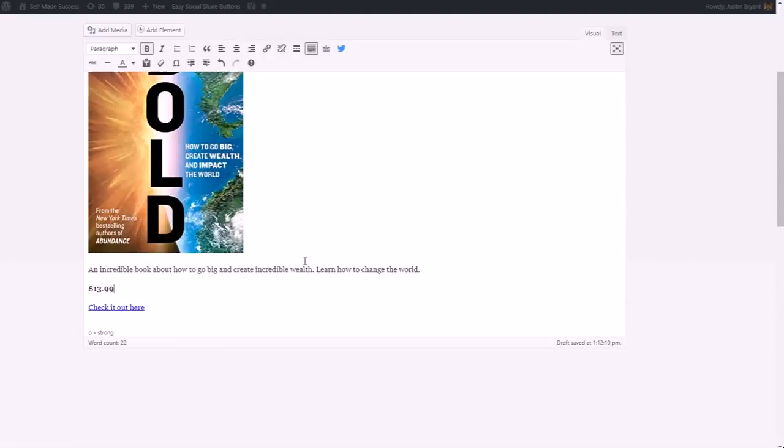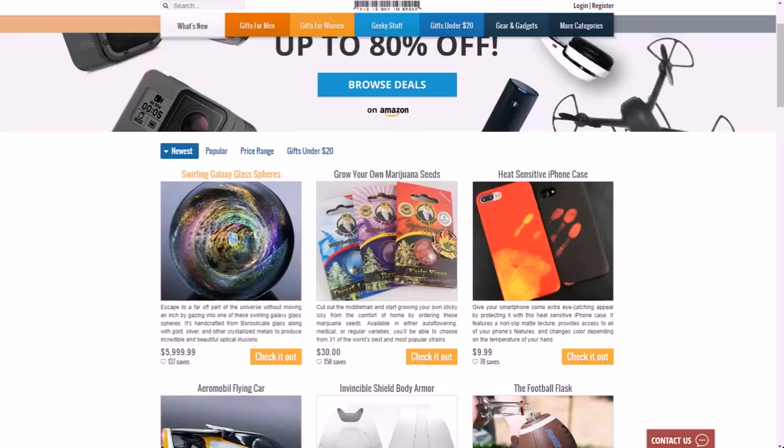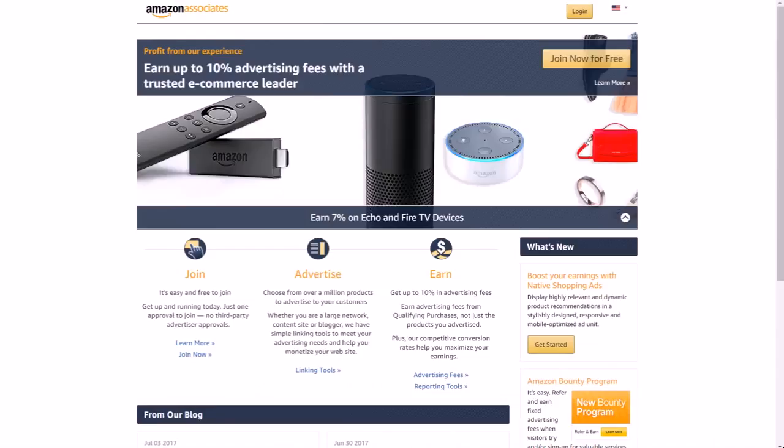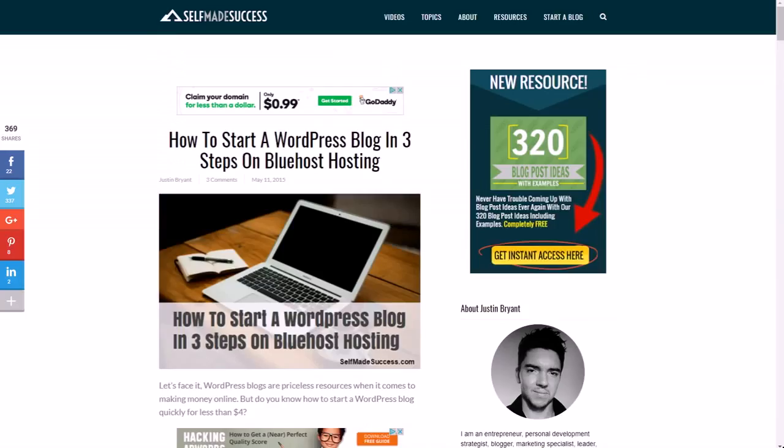They do like five or six new posts like this a day. It literally took me less than five minutes to do that post. Then you can get all kinds of affiliate sales from Amazon, from the Etsy affiliate program, from ClickBank, from all these different affiliate programs.